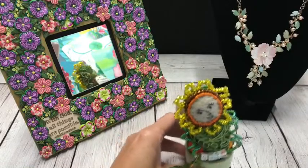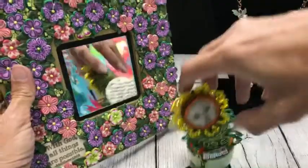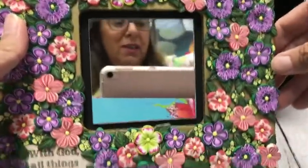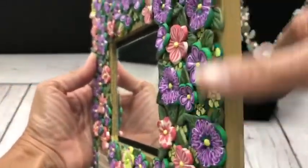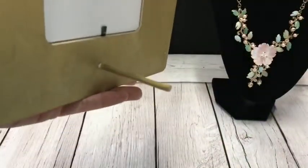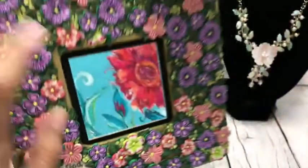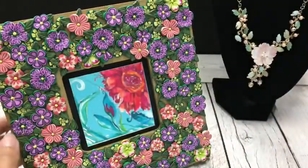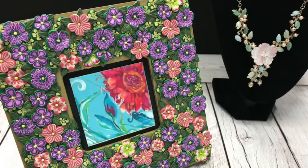Another thing that I thought was so pretty was this frame. It has three-dimensional floral designs, it stands up with a really great stand on the back. It's got a message on it: 'With God, all things are possible.' You could probably change that to a picture if you didn't want the mirror. It's so pretty — really great for home decor.